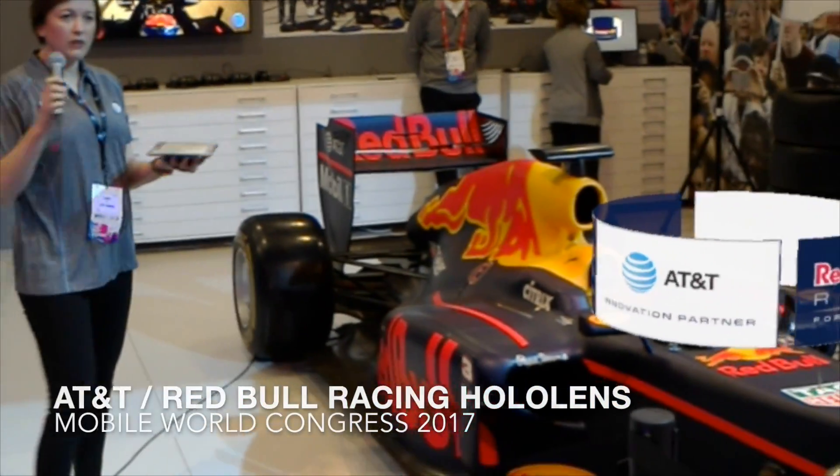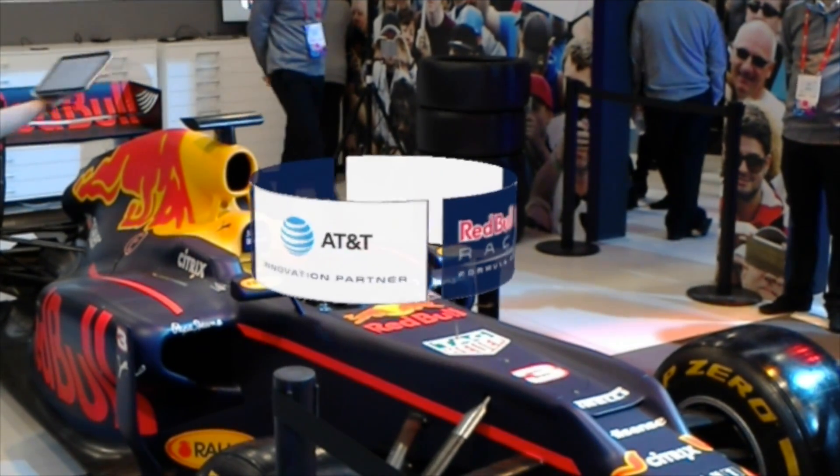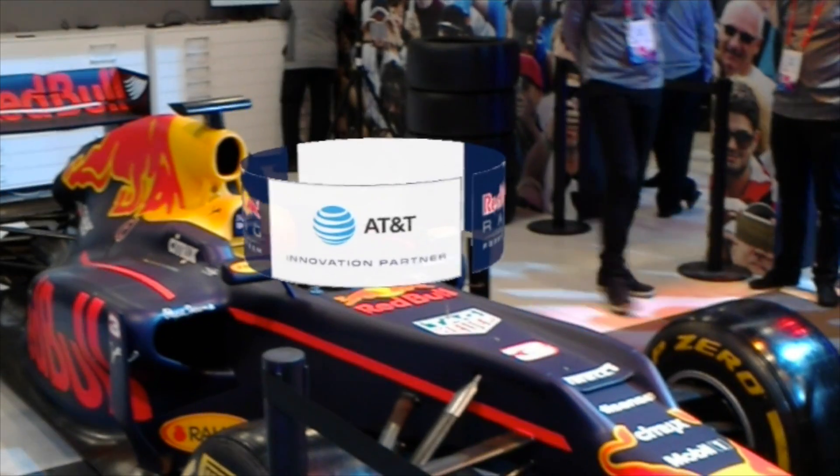All right, we're about ready to get started. Hello and welcome to this augmented reality experience. Let's make sure everyone can actually see the visual. Can you see the rotating logo on top of the car? Can everybody see that? Awesome, let's get started.